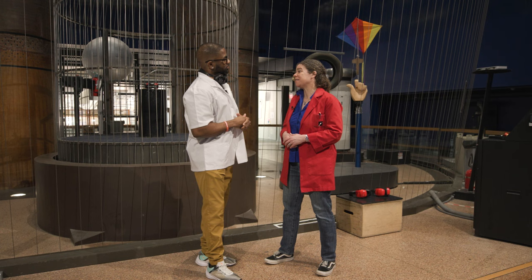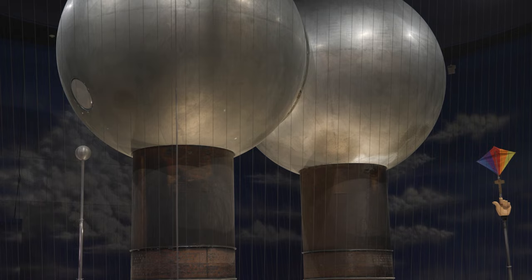It's got this history, but we use it every day to make lightning, to make people think about how to stay safe in a thunderstorm, and also just to learn about electricity in general.